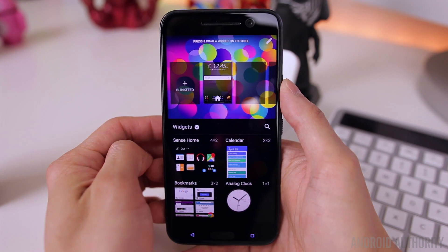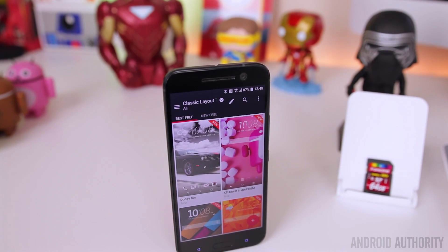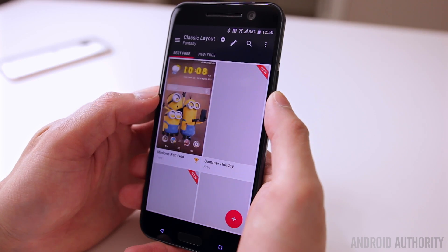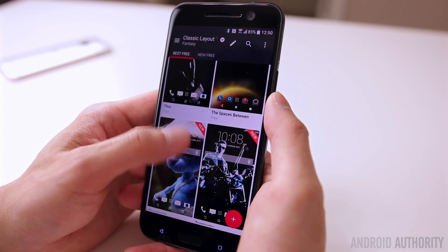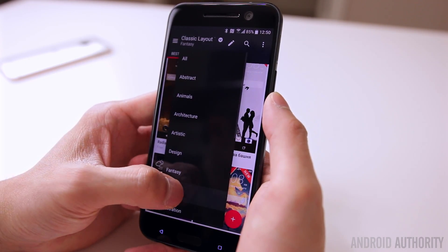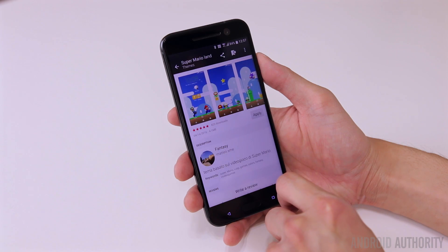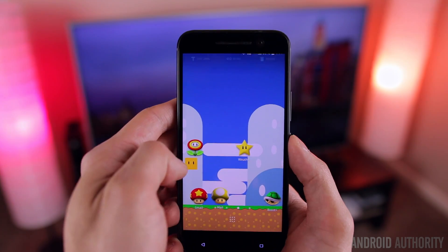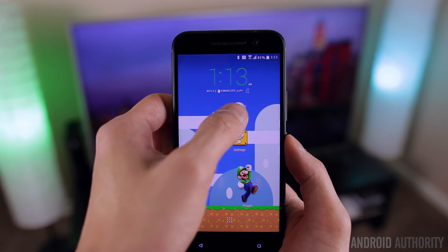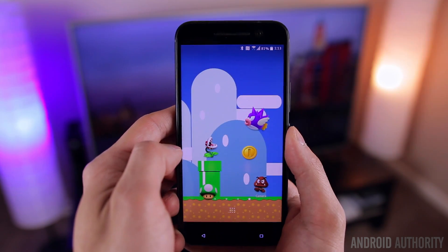One of my favorite things about HTC Sense is the built-in theme engine, which lets you easily customize the look and feel of the interface. There are tons of themes in a variety of categories, and you can mix and match the wallpapers, icons, sounds, and fonts from any available theme, or even create your own. New to the theme engine are what HTC calls freestyle themes, which ignore any specific grid size, allowing very unique-looking themes — like a Mario one — where you can freely move and place apps and widgets anywhere you want.